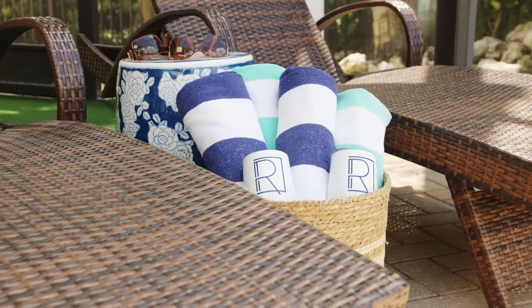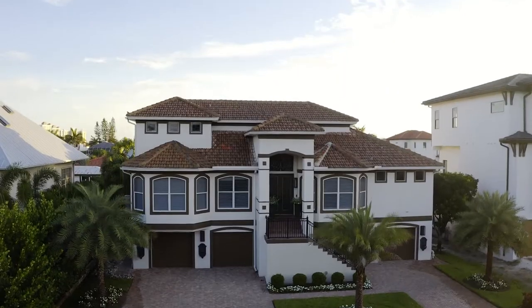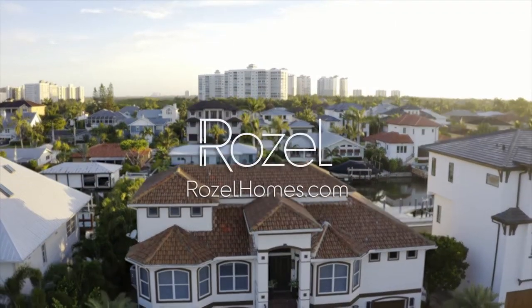Rosal Naples is the perfect home base for your Naples visit. To experience all this and more, visit rosalhomes.com to reserve your stay.